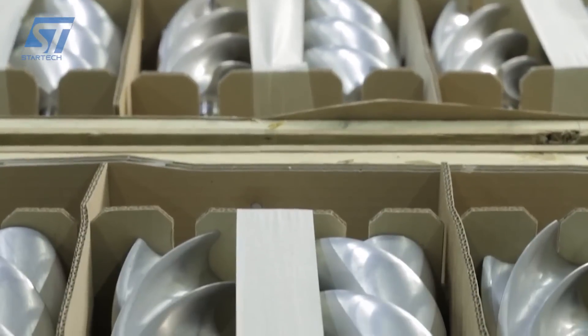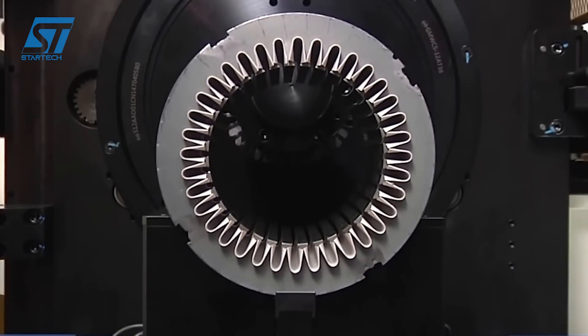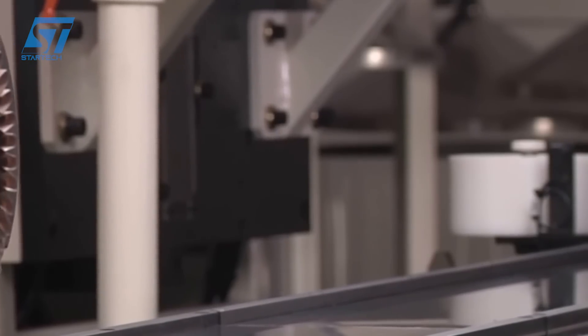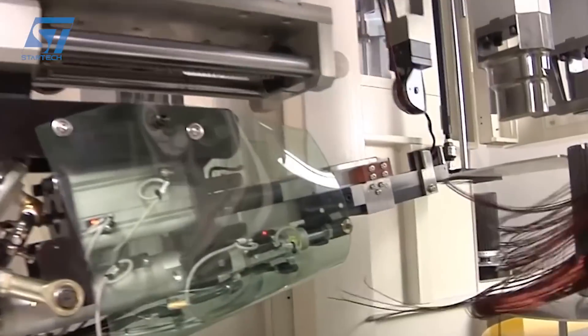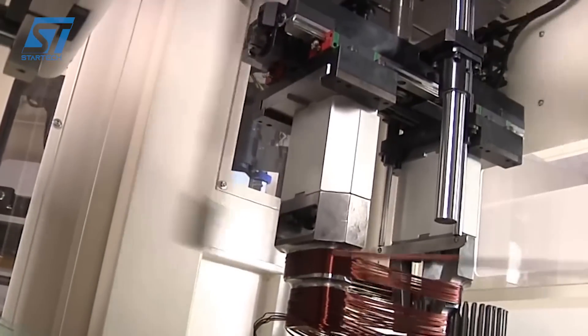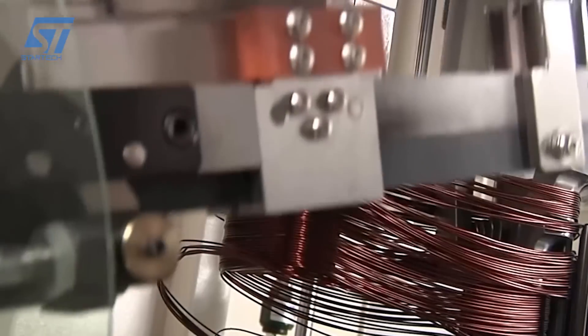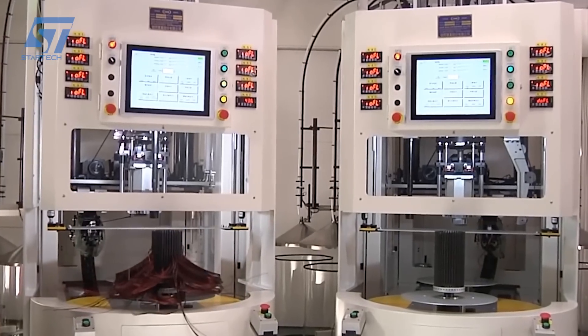GMW's EV traction motor stator winding production line is designed to handle a variety of stator sizes and shapes. It focuses on automation and minimizing human intervention to ensure consistent quality and high production efficiency. The production line employs a series of interconnected machines and equipment to handle various stages of stator production.